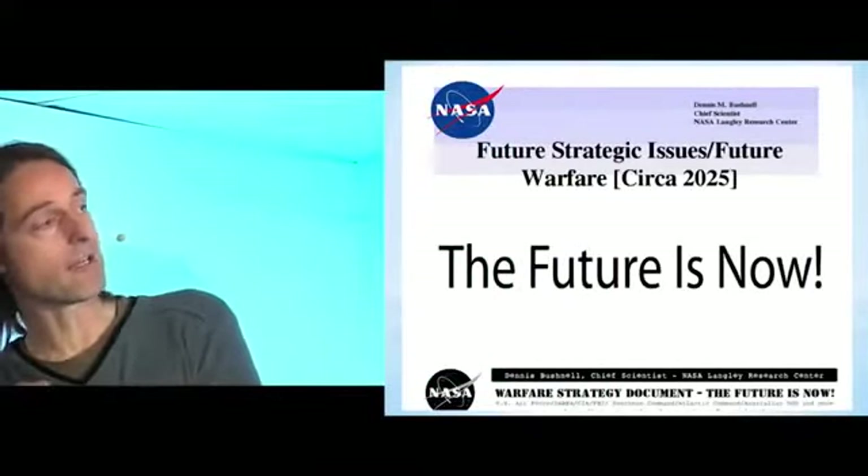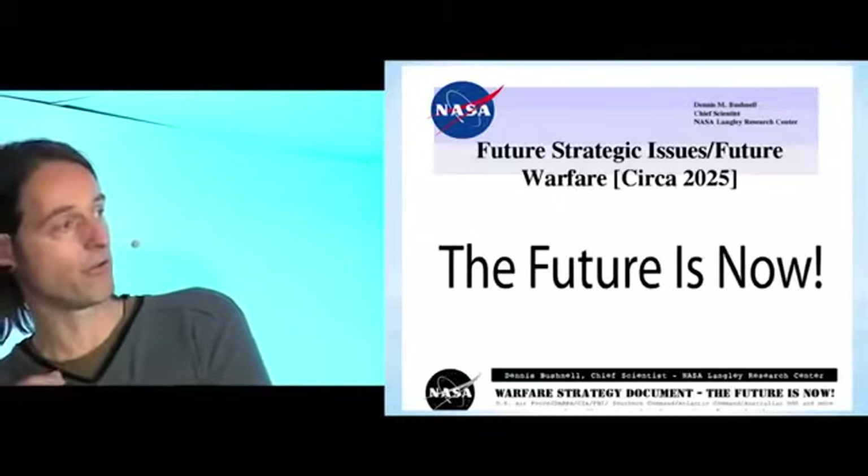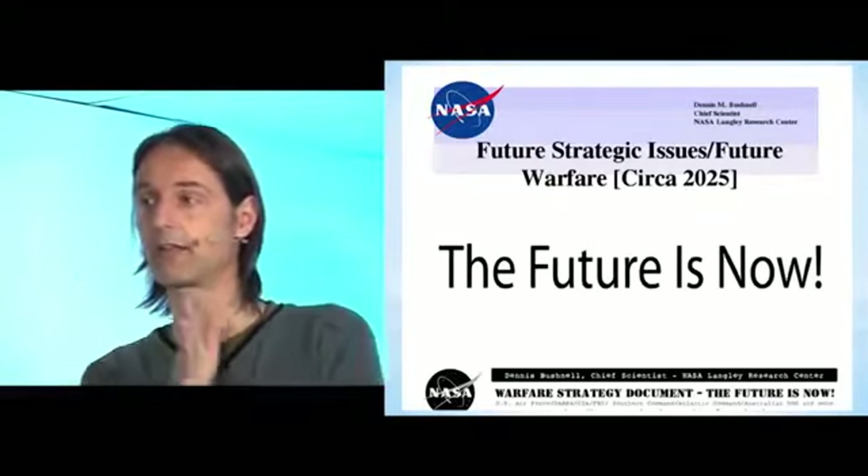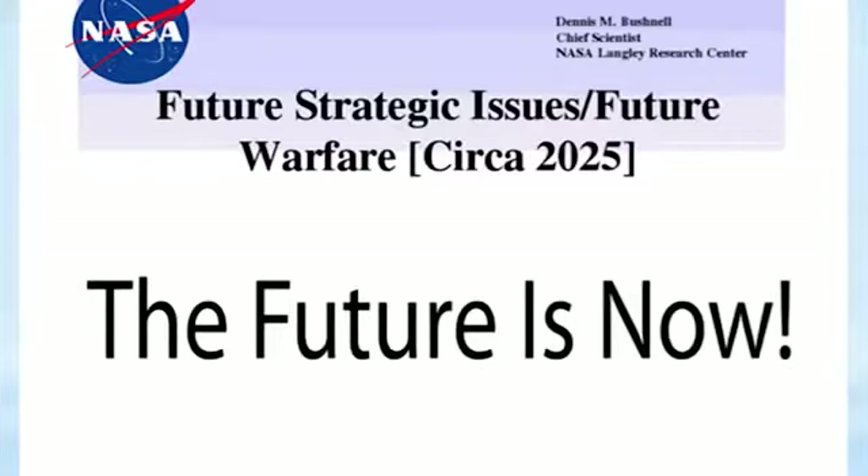The title is funny: 'Future Strategic Issues for Future Warfare,' projecting to the year 2025 as if discussing future technologies. But there's a very small subtitle: 'The future is now.' So it's a bit confusing — is this now, or in 15–20 years? Going through the entire document, you find a number of irritating statements.